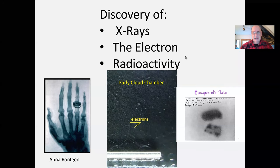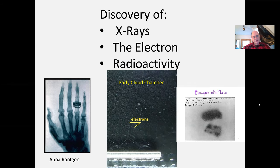All right. Good morning, everyone. Today we want to cover three very important preliminary discoveries to our quantum atom, and that's the discoveries of x-rays, the electron, and radioactivity. So let's get started.